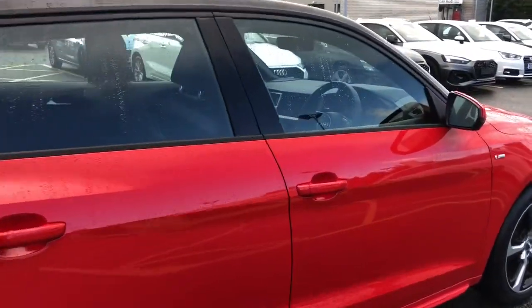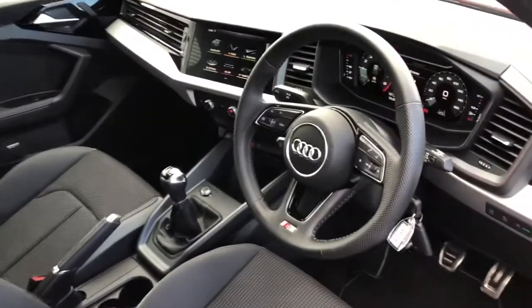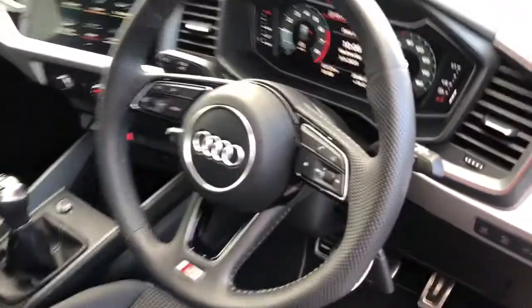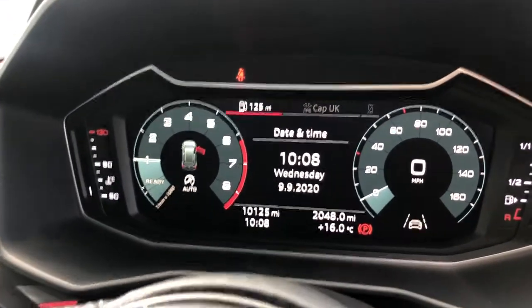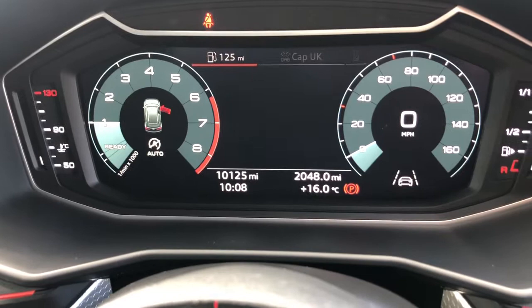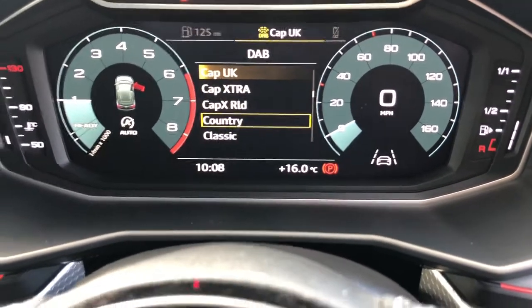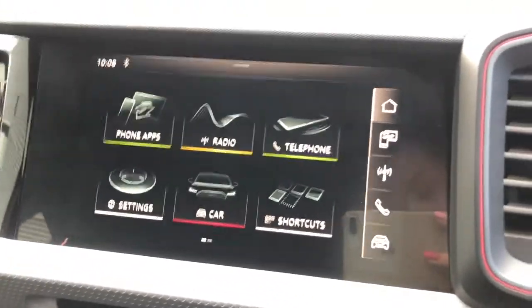Moving to the interior of this Audi A1, this vehicle features the three-spoke multifunction full leather steering wheel. The multifunction steering wheel can control the 10.25-inch digital cockpit with the fully digital instrument cluster display, which can control all of the infotainment services such as the speed, the telephone menu, and radio systems.